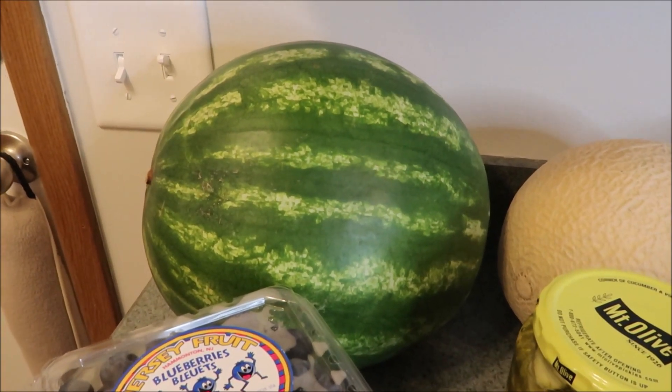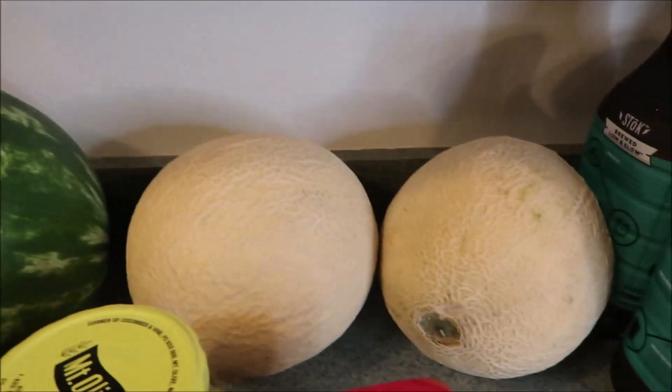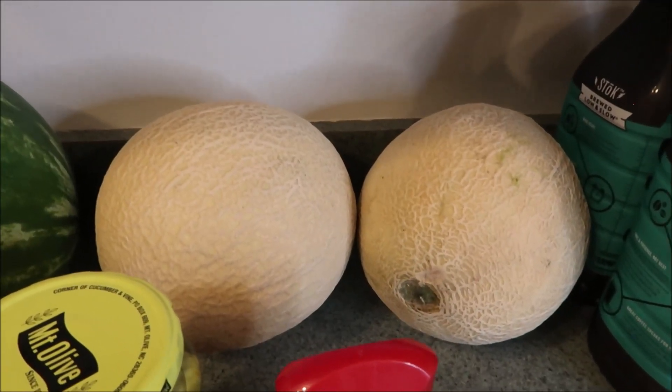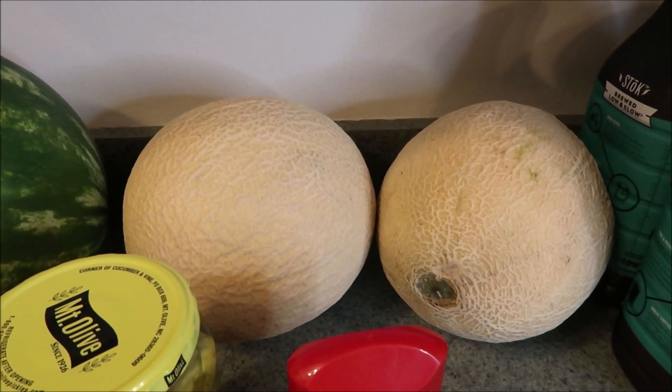Got a delicious looking watermelon — super excited to cut that up. Got two cantaloupe. Love this time of year for cantaloupe, honeydew, all the berries — it is so, so good.